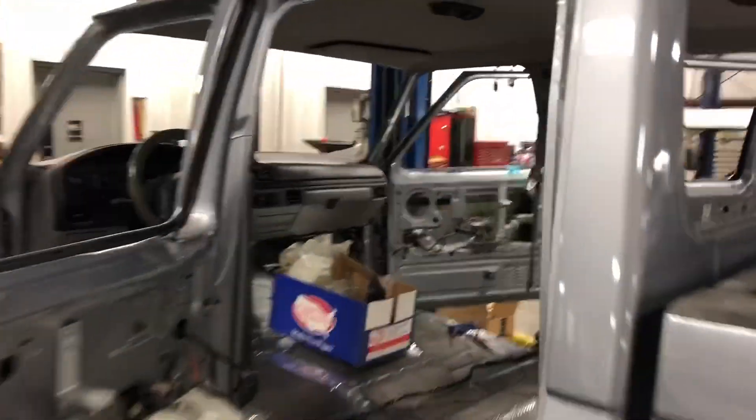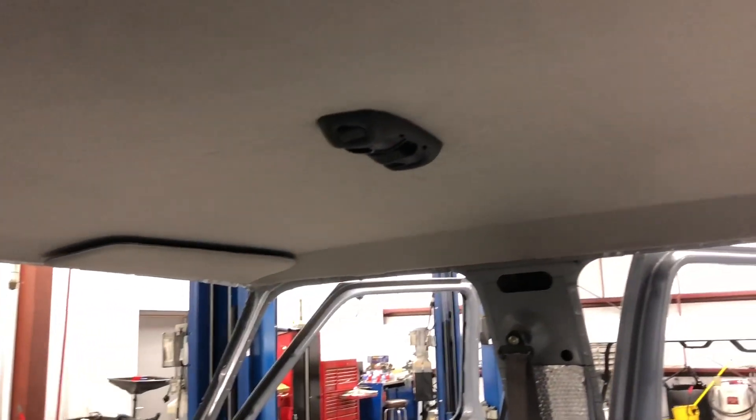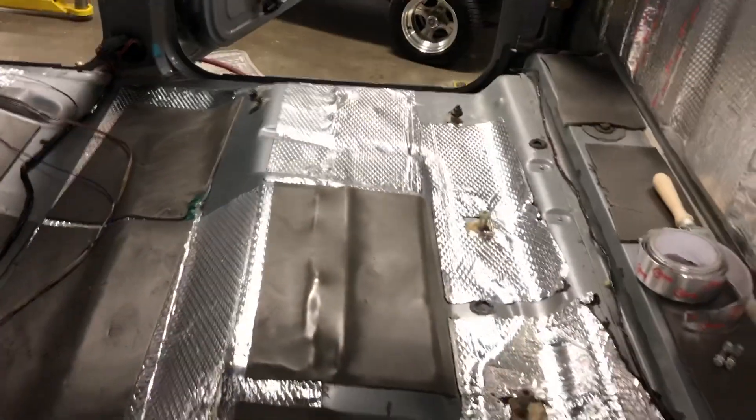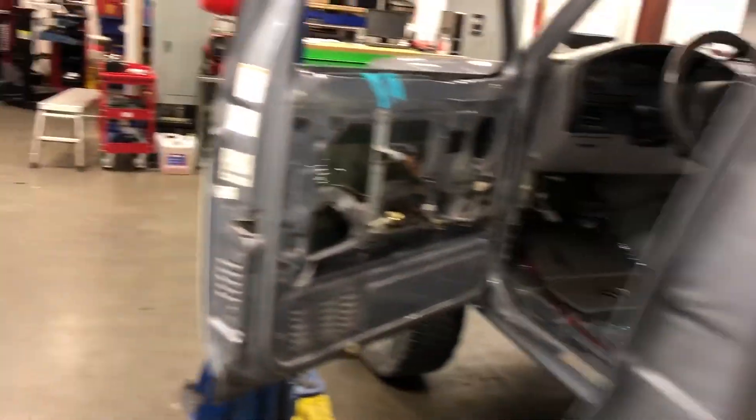That sums it up for this portion of the video. It's late, tired, it's been a long day. Got the headliner in — nice new material — you can see my fingerprints in it but all that will come out. I used a thicker foam when I did the headliner. Looking all nice — got the sun visor back in, and all the sound deadening is done.